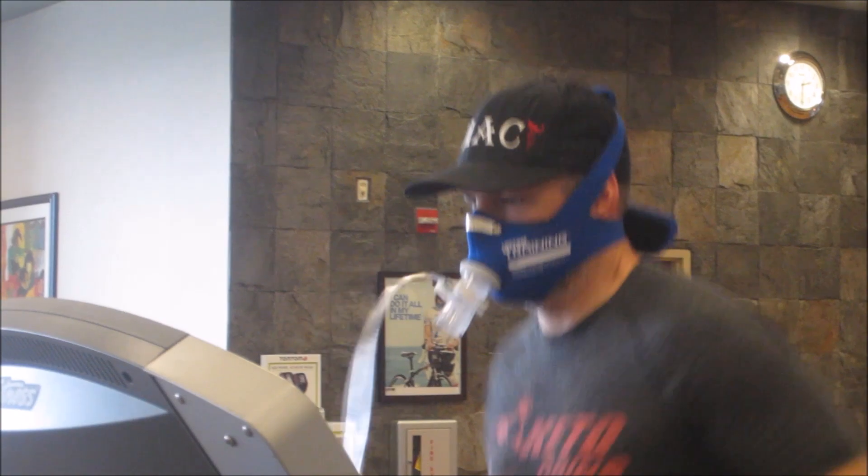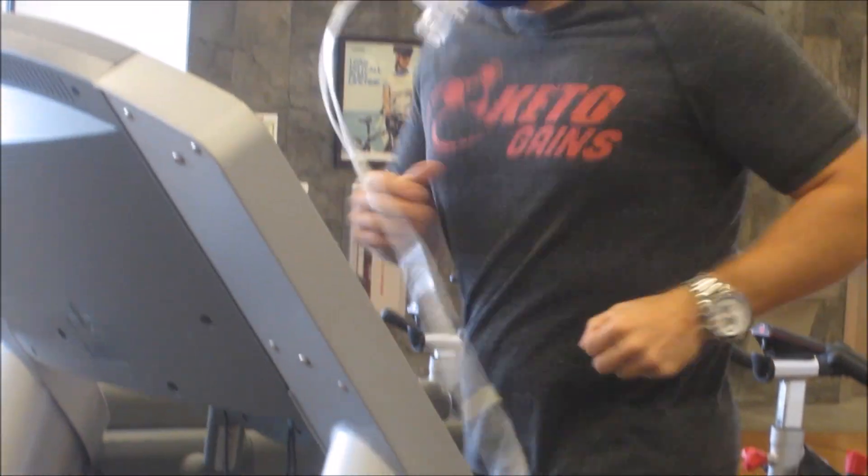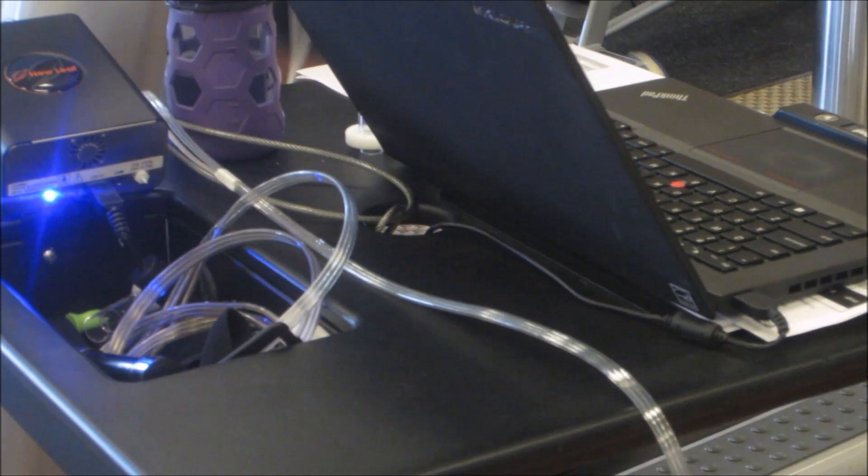The ketogenic diet can turn you into a fat-burning machine, as it has done for me, and give you great biomarkers as I've been experiencing. I hope that was helpful for you guys. Until next time, keep it keto, my friends.